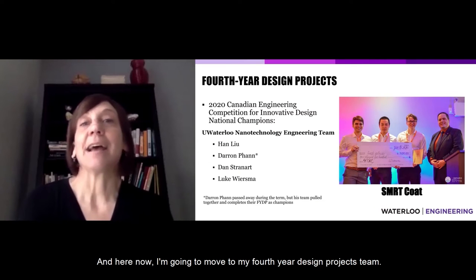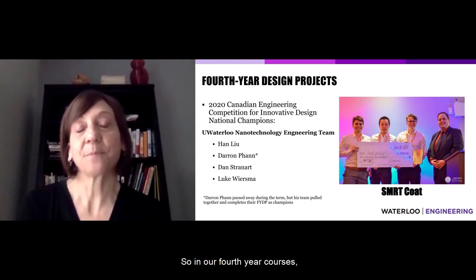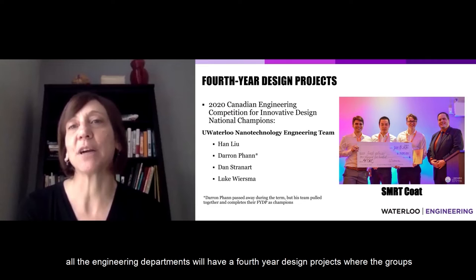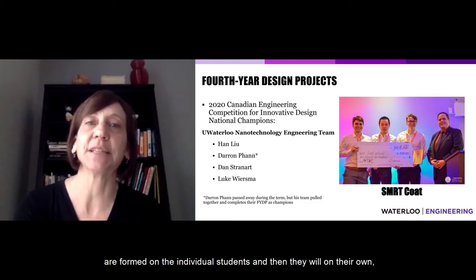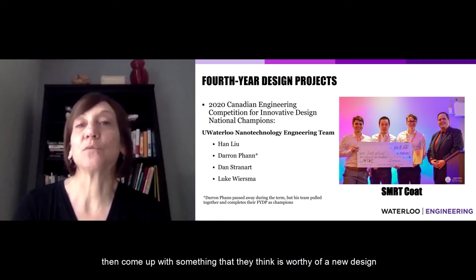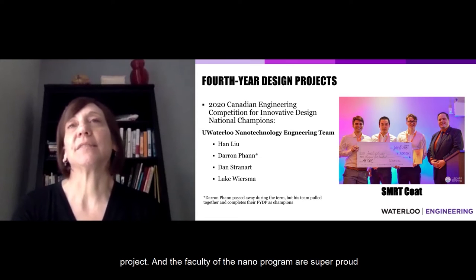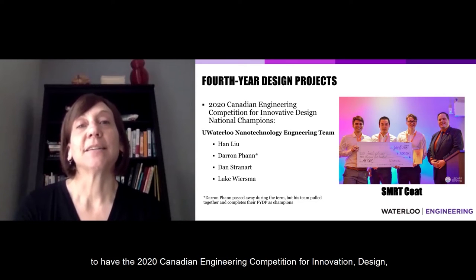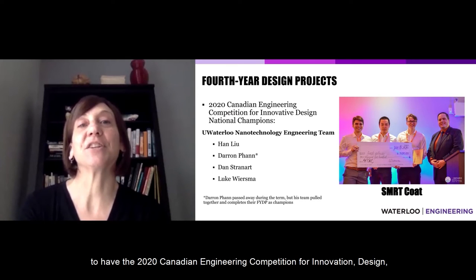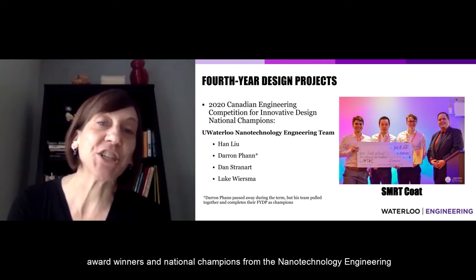Now I'll move to our fourth-year design projects team. In fourth year, all engineering departments have design projects where groups form, and students come up with something worthy of a new design project. The faculty of the nano program are super proud to have the 2020 Canadian Engineering Competition for innovation design award winners — the national champions from the nanotechnology engineering team.